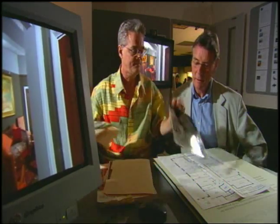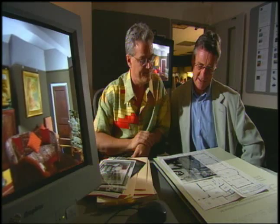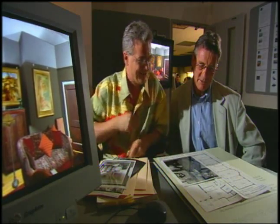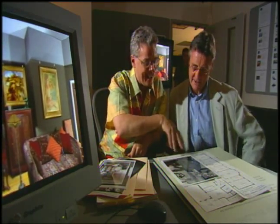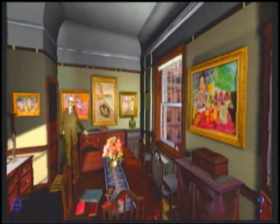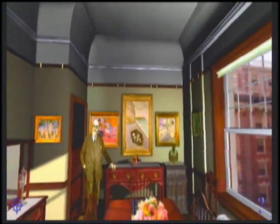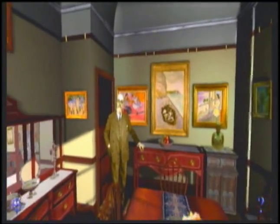He looked very dapper — a three-piece stripy suit. We had to add legs to him; that was a student working for us. He came to pay his respects to Etta after Claribel died. So when we did the virtual reconstruction, he's the one individual we included.